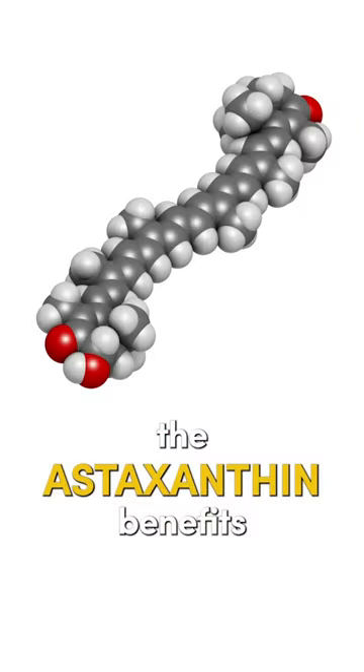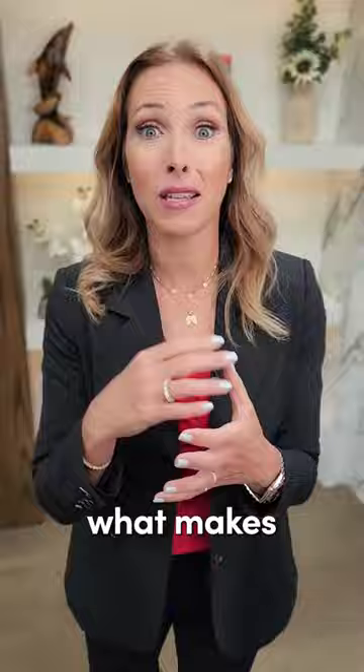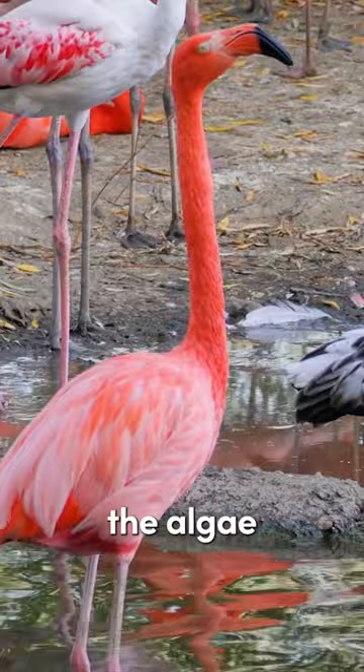What are the astaxanthin benefits for skin? If you don't know what astaxanthin is, that's what makes flamingos pink. They're actually born white and they turn pink because of eating the algae and other foods that contain astaxanthin.